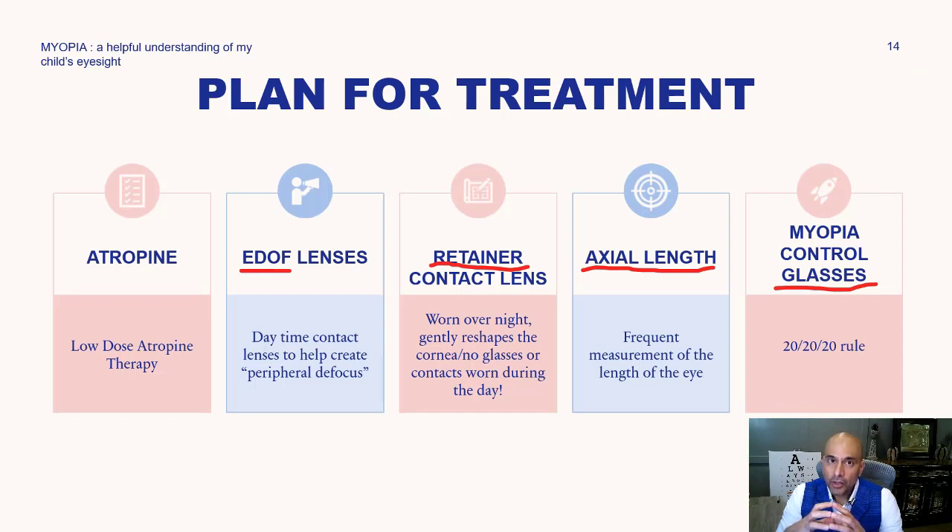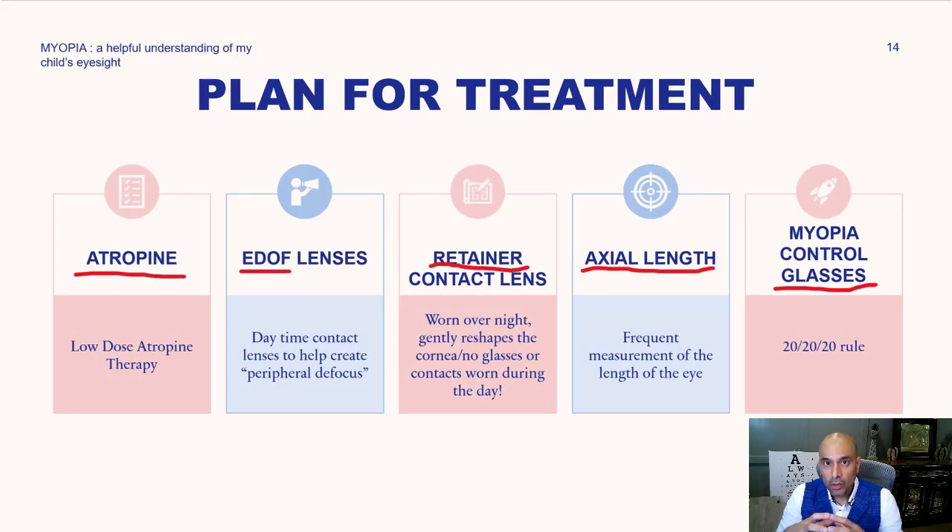There are several approaches to treating myopia, and each are effective. Some are a bit more effective than others, but starting one of these therapies immediately is what's going to help slow down the axial length — the eye being too big. We will discuss atropine therapy, extended depth of focus contact lenses, retainer lenses — which I put my twins in at age eight and their prescription hadn't changed over that 13-year period — axial length monitoring several times during the year, and myopia control glasses.